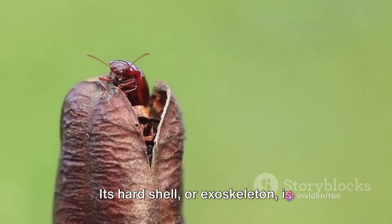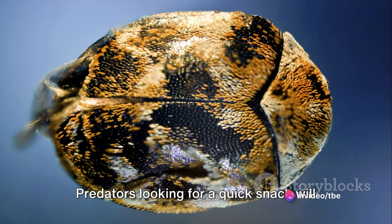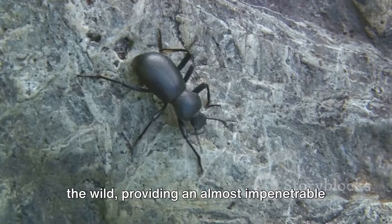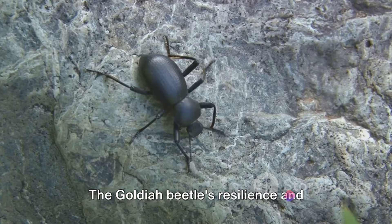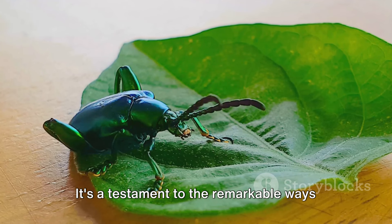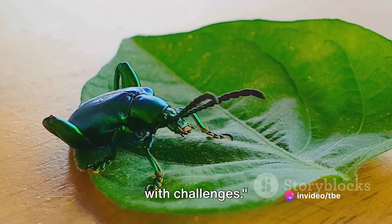Its hard shell, or exoskeleton, is another marvel of nature's design. This protective casing isn't just for show — it's a formidable shield. Predators looking for a quick snack will find their efforts thwarted by the beetle's armor. It's built to withstand the pressures of the wild, providing an almost impenetrable barrier against those seeking to harm it. The Goldia beetle's resilience and adaptability are truly astounding, demonstrating nature's incredible capacity for survival. It's a testament to the remarkable ways in which life, even in its smallest forms, can adapt and thrive in a world teeming with challenges.